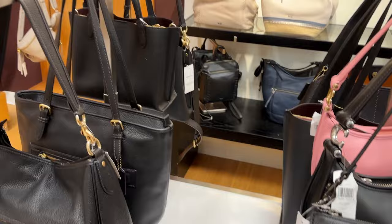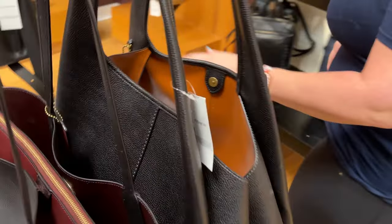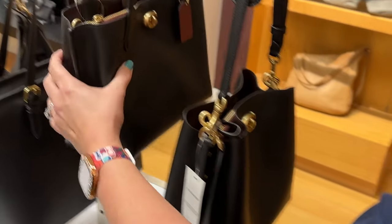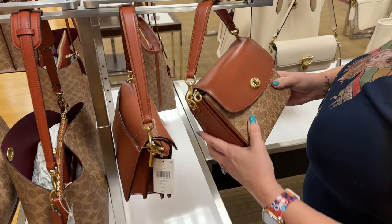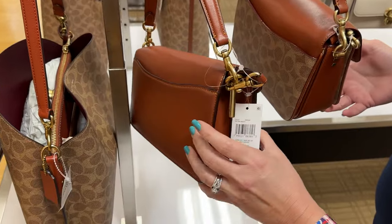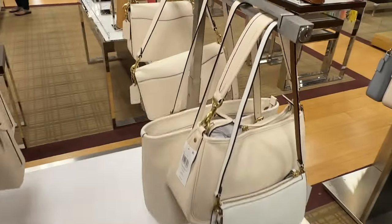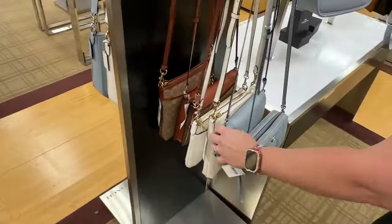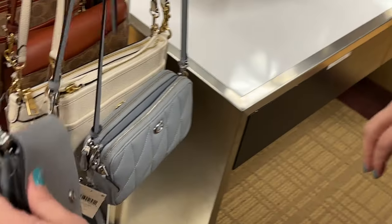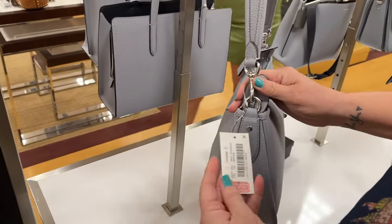I'm not into Coach's hard box-type leather — I love their soft leather. This I believe is the willow bucket. Another rust-colored Cassie 19, and then a tabby in the hard box leather. I do like that I get to see them in person when I go into these stores. This Hayden bag is really soft, it's just smaller than I expected — sometimes you just can't tell the size.